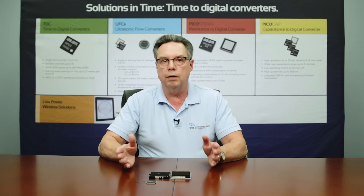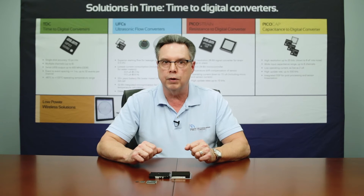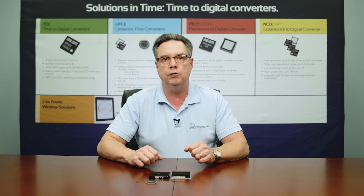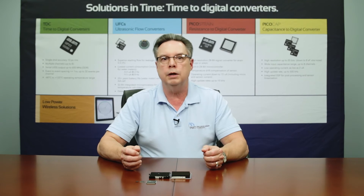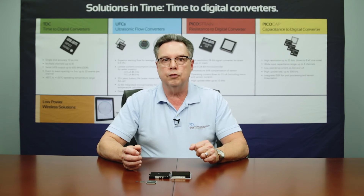So that is a quick history of the GPX2. For further information on any of the high-end TDC line, feel free to contact me, John Monteith, here at PMT, or any of our other applications engineers.